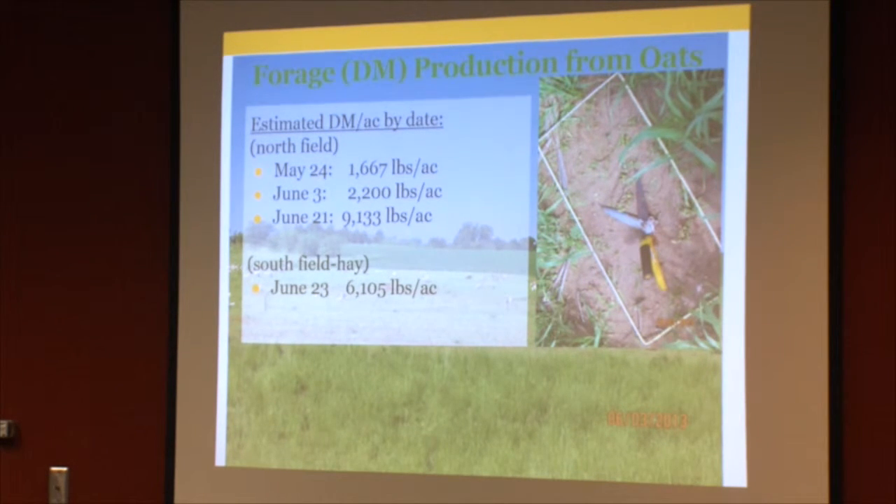On May 24th there were just over 1,600 pounds per acre dry matter present. June 3rd, 2,200 pounds. June 21st showed 9,000 pounds — though a different person took those clippings and may have been overzealous. I'm willing to say we may have overestimated June 21st production. The other field we cut for hay yielded about 6,000 pounds — three tons of dry matter per acre — which is probably a better estimate of total production.